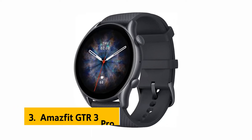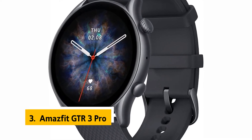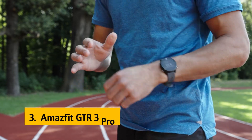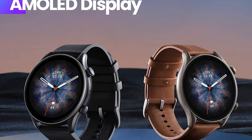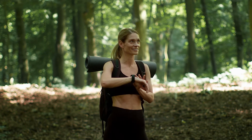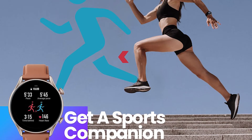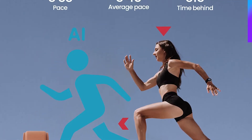At number three, we have the Amazfit GTR 3 Pro. Amazfit is a relatively young company compared to Garmin, but it's already making a splash in the fitness tracking market. The GTR 3 Pro is a surprisingly powerful smartwatch for its size, offering an impressive array of fitness tracking, sleep monitoring, and smartwatch features. Its most obvious competitor is the Garmin Vivoactive 3, but Garmin's watch is more rugged and better suited to activities such as running or hiking.